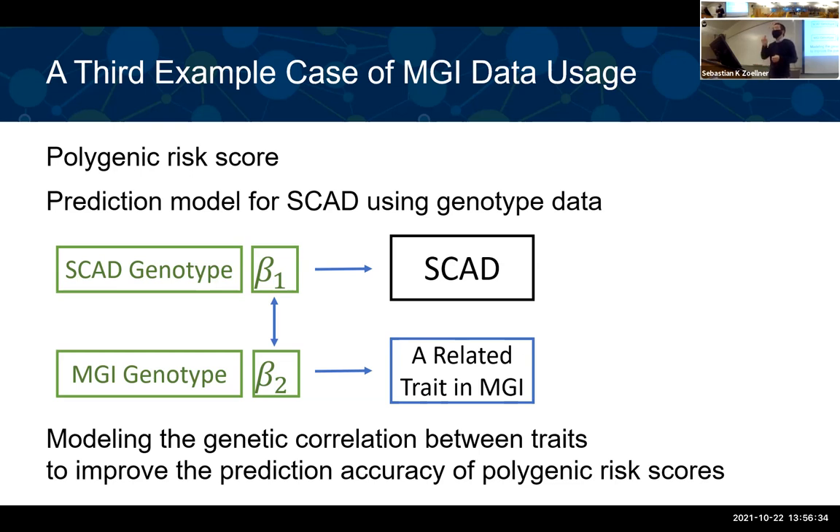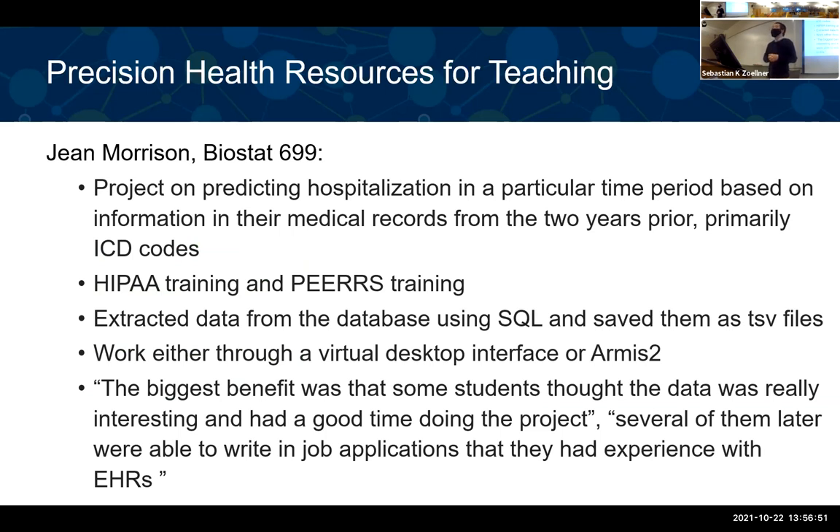All three examples were focused on MGI, but keep in mind that Precision Health is much larger — over 4 million patients' records. Several instructors and professors in the Biostatistics Department have been utilizing Precision Health resources for teaching, including this very large EHR data. For example, Jim Morrison taught BIOSTAT 699 in the winter semester this year. The project asked students to predict hospitalization in a particular time period based on information in medical records from two years prior, primarily using ICD codes.